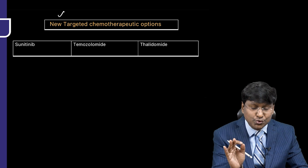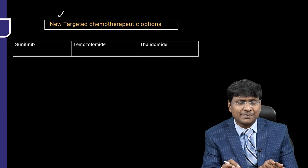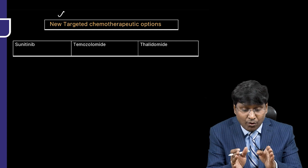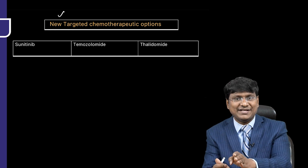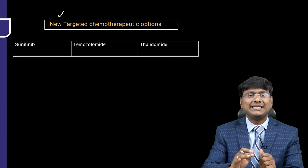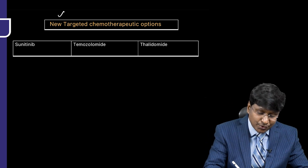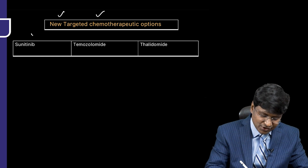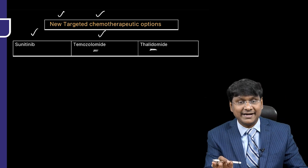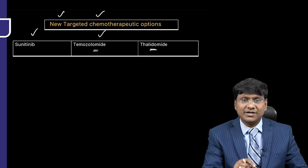Apart from the Averbuch protocol, deeper studies of the genetics of pheochromocytoma have helped understand the molecular pathways leading to it. New targeted chemotherapy options include sunitinib, temozolomide, and thalidomide, which are under development to target these new molecular pathways.